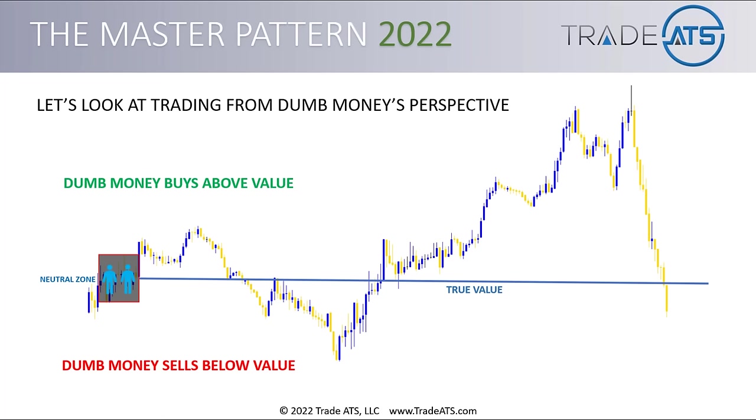When you understand the master pattern, you can forecast when other traders are going to be in max pain, and this creates opportunity for you. Looking at the graphic from dumb money's perspective: we have our neutral zone and our true value line. Dumb money is buying above value and selling below value. As markets go up, dumb money is seeing that price campaign drawing them in. But we're going to be tracking their ultimate pain point — based on the master pattern and the contraction area, this is where it's going to start.